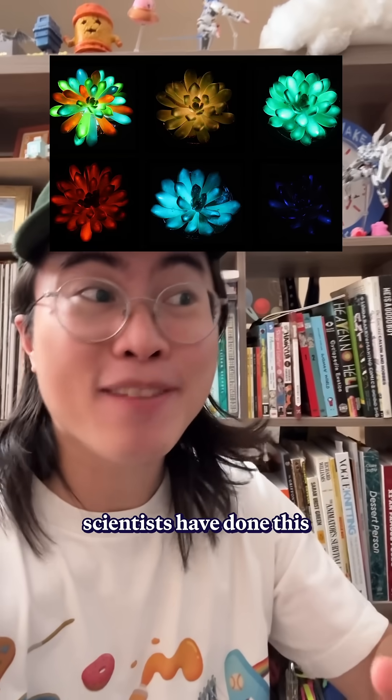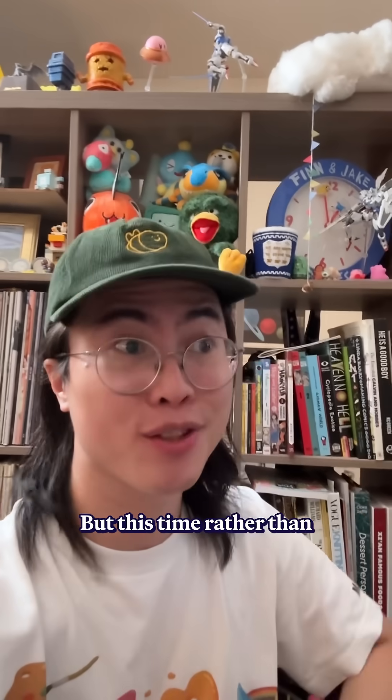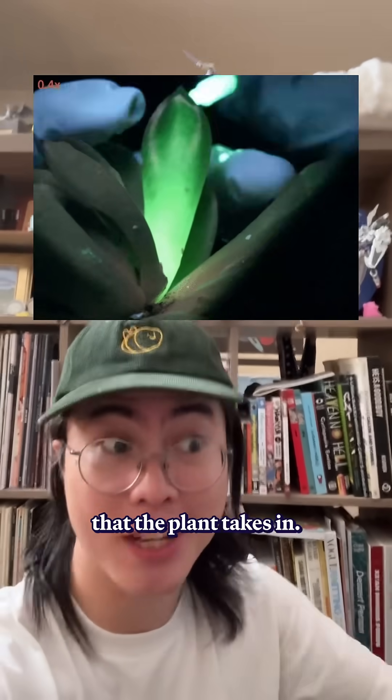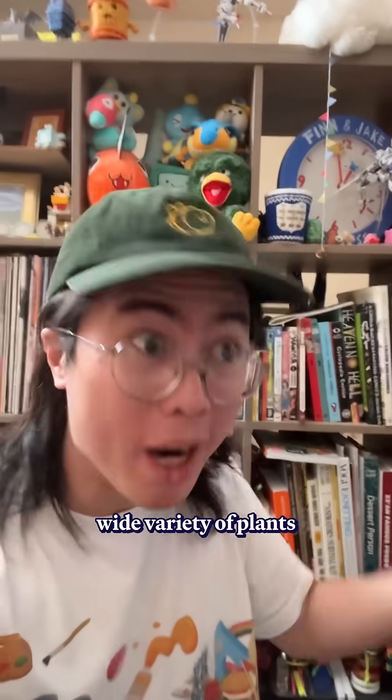But this is the first time scientists have done this with multiple colors. But this time, rather than genetically modifying the plants, they injected various colorful glowing particles that the plant takes in. But that means this process could be used on a wide variety of plants without having to do all the work of genetic modification.